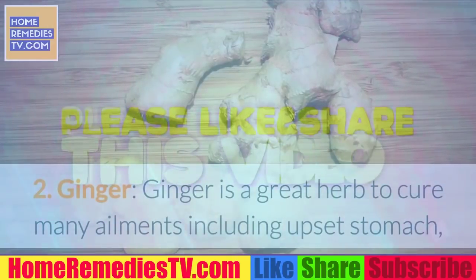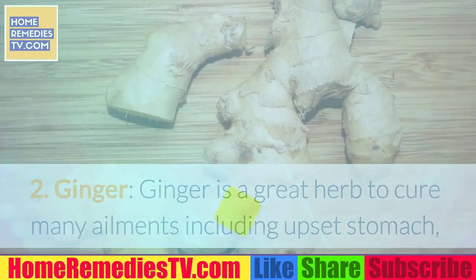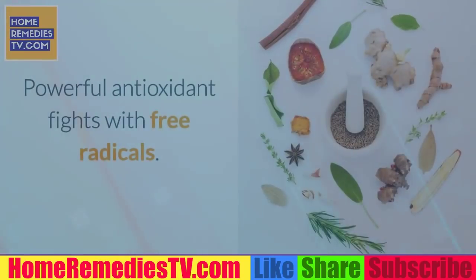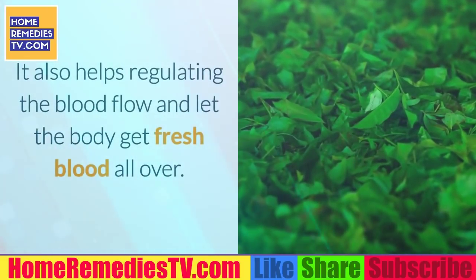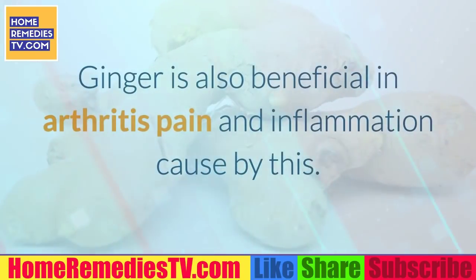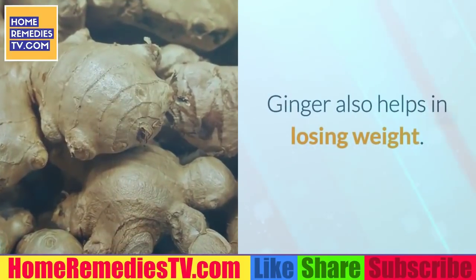2. Ginger. Ginger is a great herb to cure many ailments including upset stomach, motion sickness, and nausea that happens in pregnancy. Its powerful antioxidants fight free radicals. It also helps regulate blood flow and lets the body get fresh blood throughout. Ginger is also beneficial in arthritis pain and inflammation, and helps in losing weight.